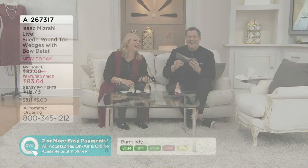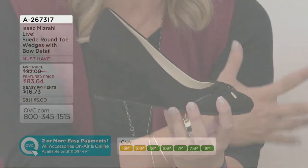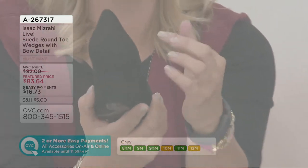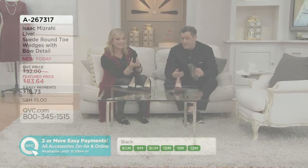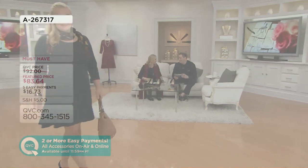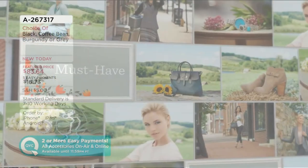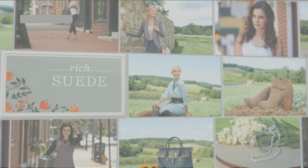Three-inch high wedge on this — how divine. It was sweet because Bridgett mentioned how expensive it is to cover that suede, and that's why every time we present these shoes I point it out. As someone making shoes for years, you really get it. Five easy payments at $16.73 — brand new — I love it.